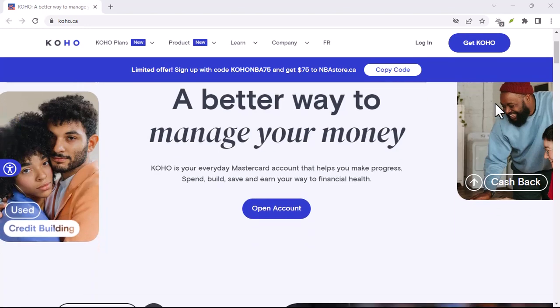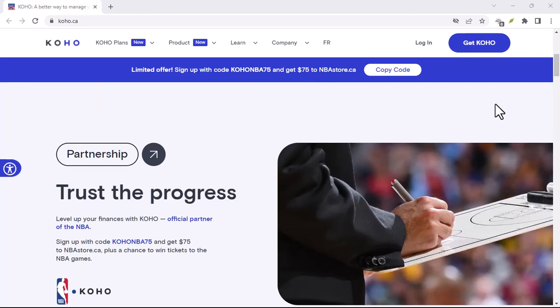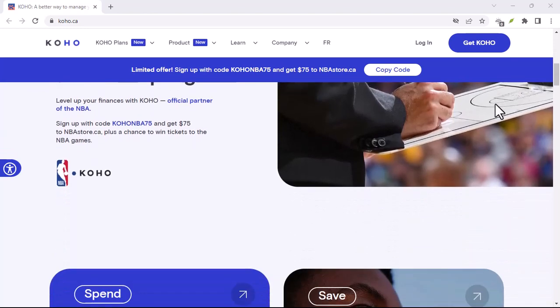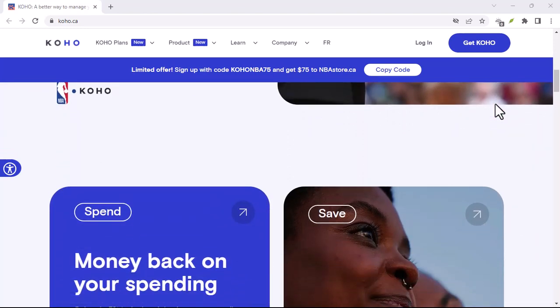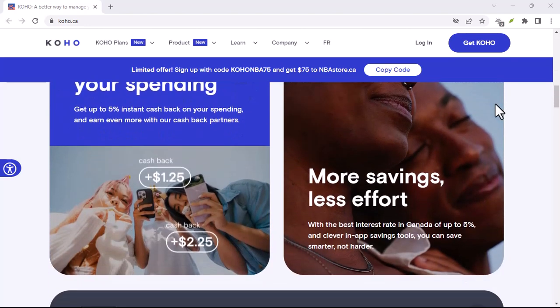Coho and E-Transfers: your burning questions answered. Ever had a friend urgently needing to pay you back, but they're out of cash and their bank transfer takes forever? Feeling the struggle of that awkward 'hold on, let me check my account' dance.